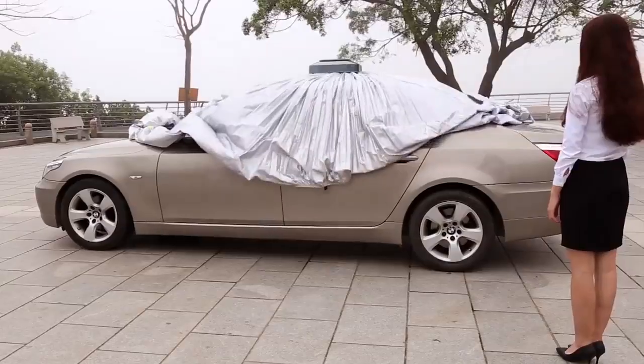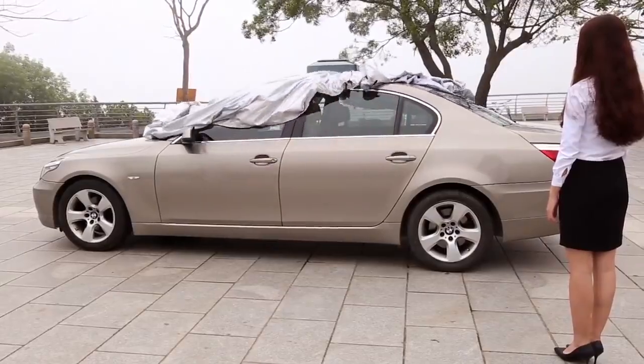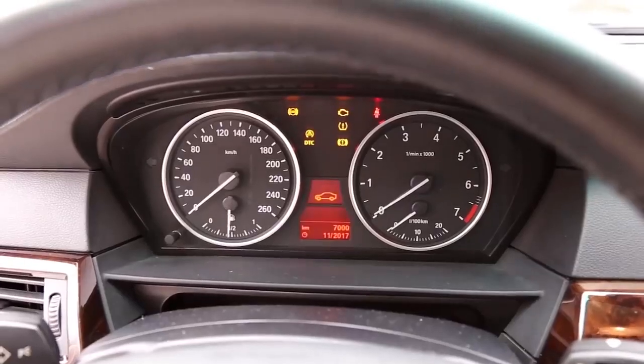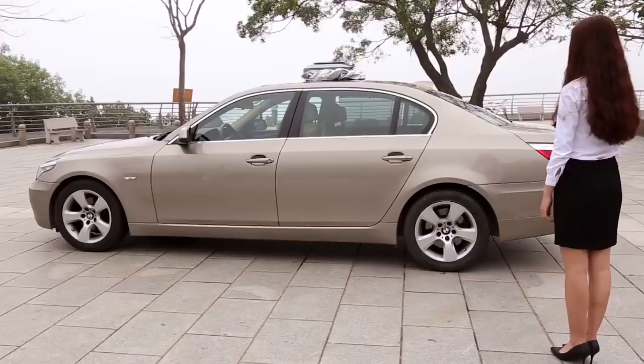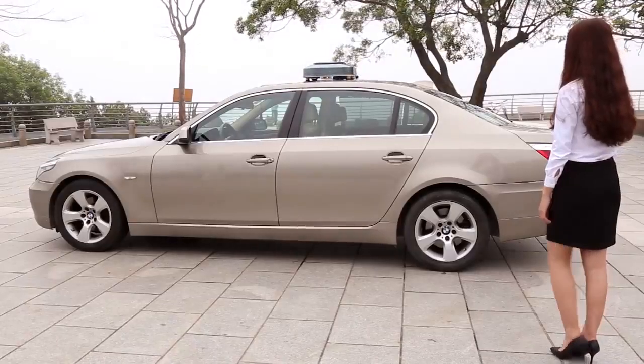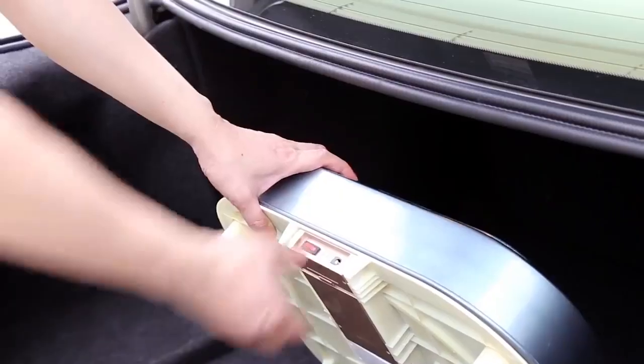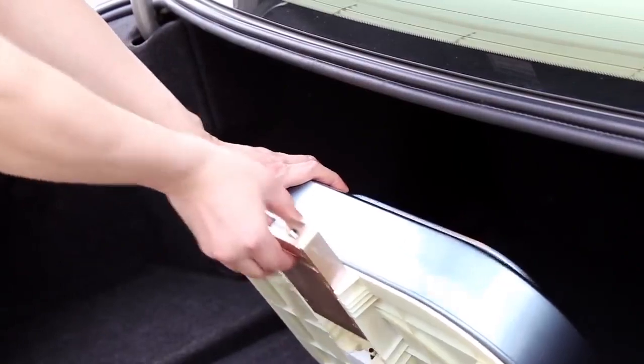The device also folds the cover: the user pulls it from the edges and presses a button, returning the cover to the platform. The covers come in seven different sizes. The manufacturer claims this invention works with more than 500 different car models, and one battery charge is enough to fold and unfold the cover a thousand times.